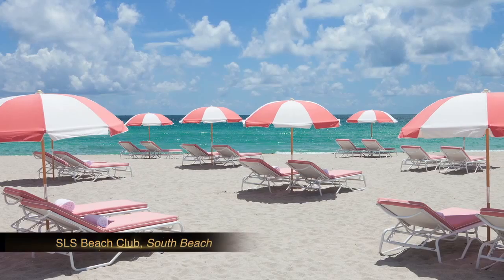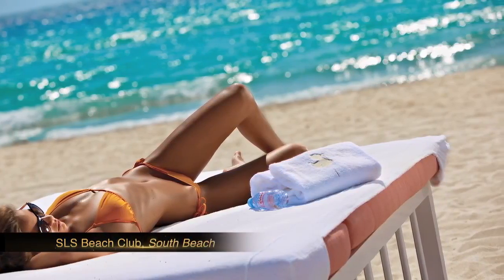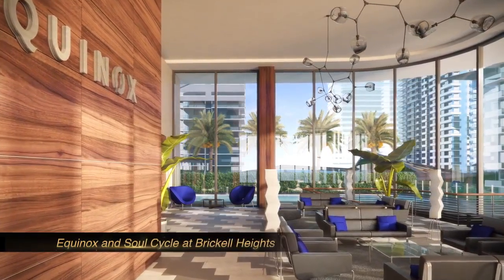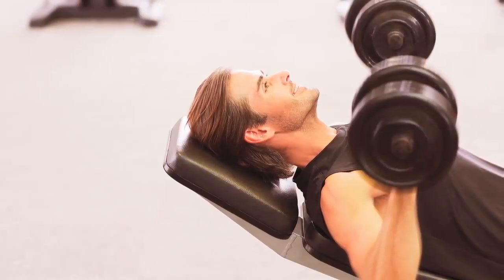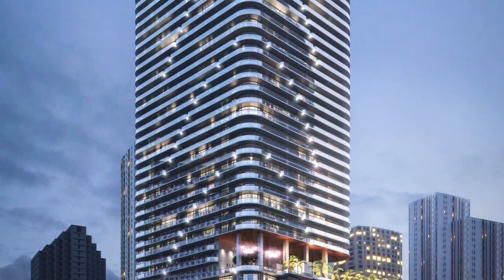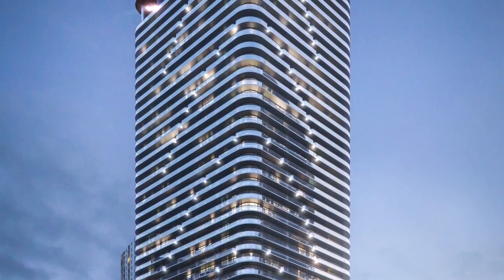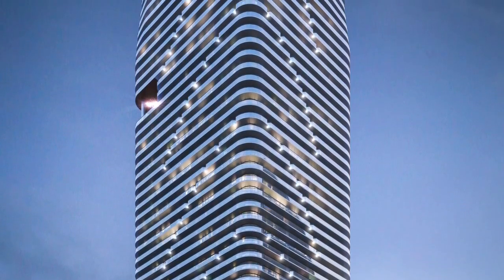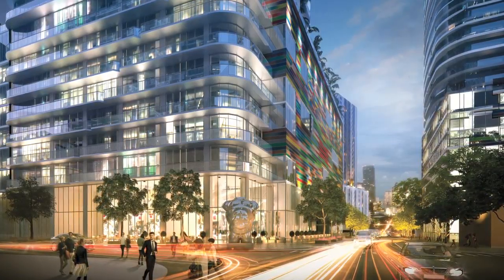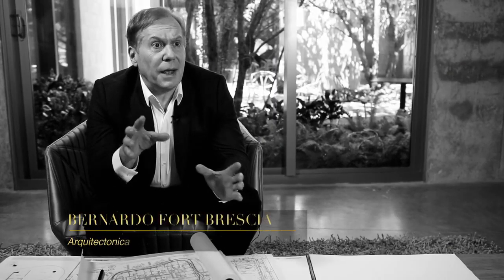SLS will pick you up and take you to your own beach club in South Beach. Just across the street, you can use the services of Equinox or SoulCycle. It's an ideal building for families and for people who really want to have the best amenities and the best art in the center of Brickell.